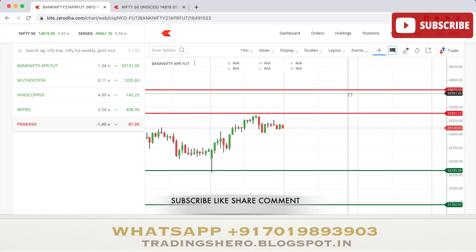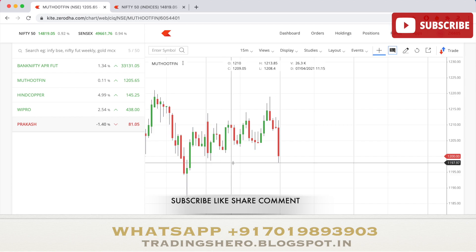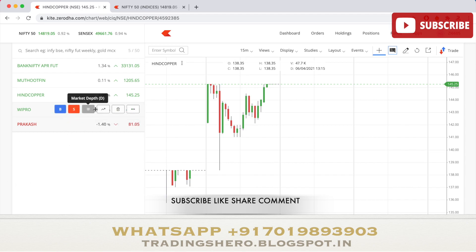Now let's talk about stocks to observe for tomorrow. First is Muthoot Finance, which is planning to raise 1,700 crores through a public issue of secured redeemable non-convertible debentures, opening April 8th and closing April 29th. This news may push the stock higher, and news-driven stocks tend to be volatile all day. Next is Hindalco, which has opened its qualified institutional placement issue for subscription on April 7th — the stock may trend upward as a result.